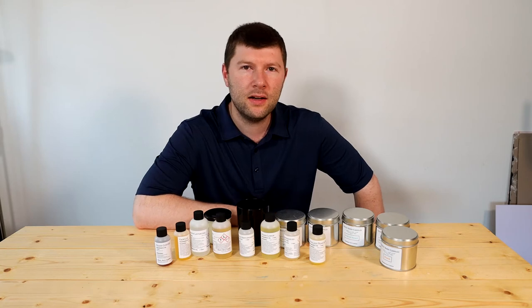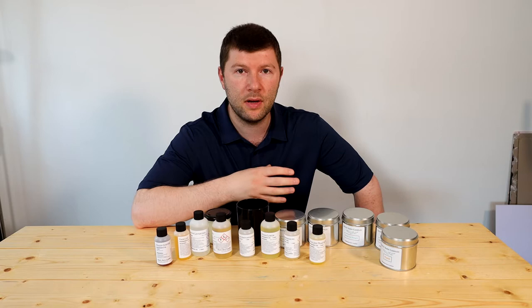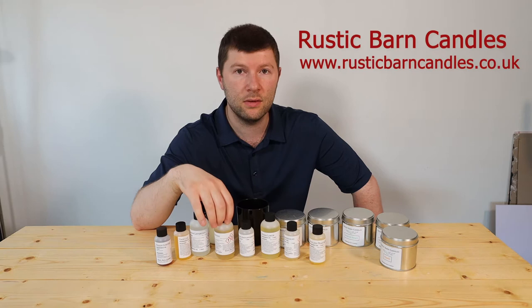Hi there guys, welcome back to the channel. My name is Matthew and I run Rusted Barn Candles. I'm a candle maker and wax melt maker for over nine years now, and I also have a supply business under Rusted Barn Candles where I supply fragrance oils and a variety of other products. In today's video I'm going to be talking about the fragrance oils from Rusted Barn Candles and how they've come to be known as the strongest fragrance oils on the market in the UK.